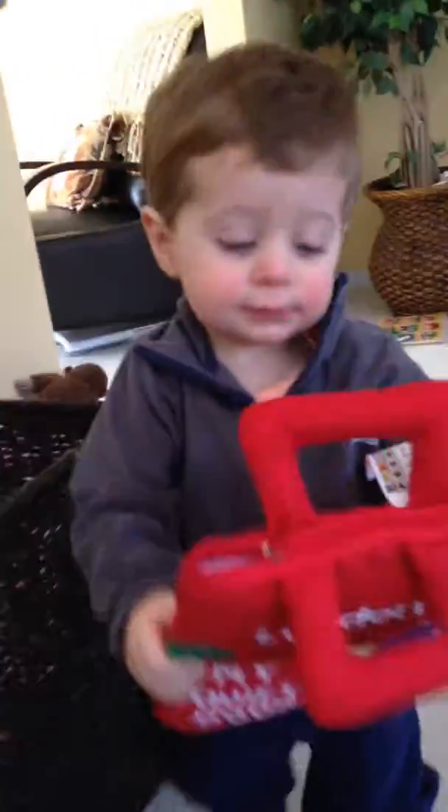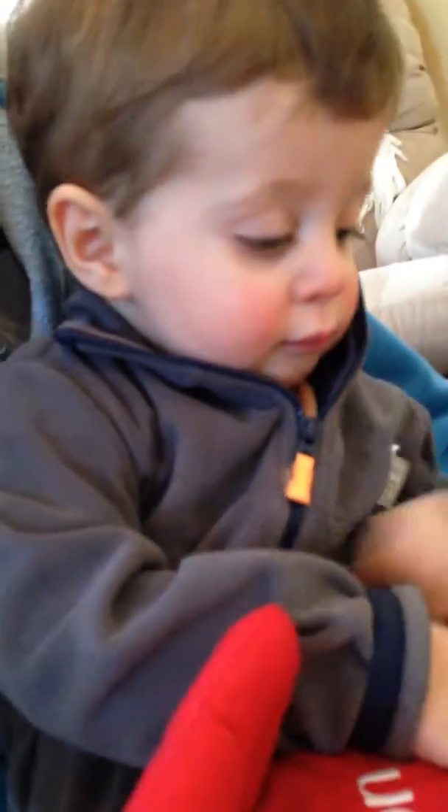Do you want to see the buttons in there? Okay. Here, we'll see the buttons in there. Here, we have to open it first.